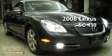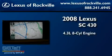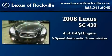This is a 2008 Lexus SC430. It features a 4.3-liter eight-cylinder engine and a six-speed automatic transmission.